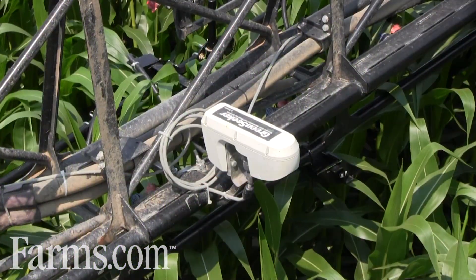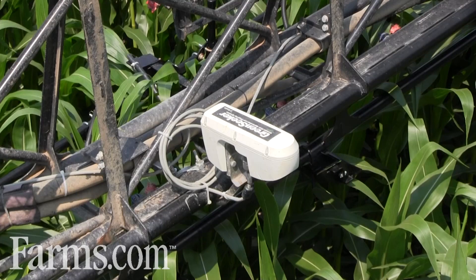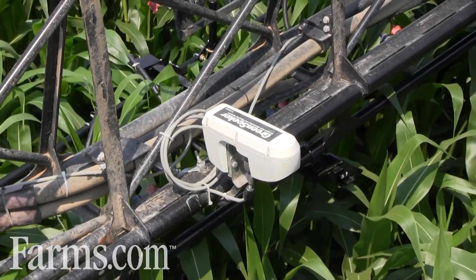The Green Seeker sensors have been around for many years, and the computer software has really improved. They're evaluating the vigor or the biomass of the corn crop — characteristics that we can't see with our human eye. The sensor evaluates that vigor or biomass of the crop and allows us to adjust the nitrogen rate on the corn in real time.